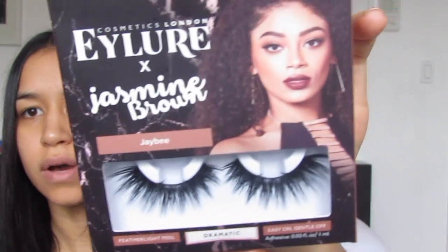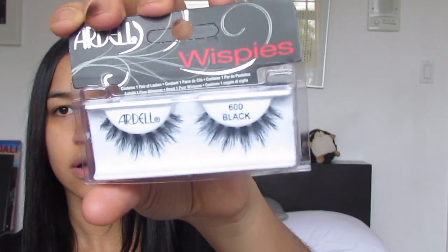The next thing I got were these Cosmetics London eyelashes — the eyeliner collaboration with Jasmine Brown. I thought these are so dramatic and so cute, I cannot wait to try them. The other ones I got were the Wispies — I also got a Double Ups.